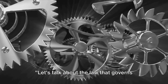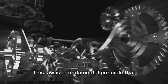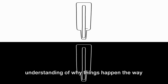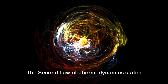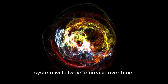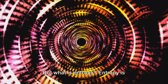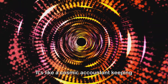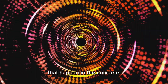Let's talk about the law that governs time's arrow: the second law of thermodynamics. This is a fundamental principle that governs the direction in which processes occur and provides a profound understanding of why things happen the way they do. It states that in any energy transfer or transformation, the total entropy of a system will always increase over time. Entropy is essentially a measure of disorder or randomness in a system — like a cosmic accountant keeping track of all the energy transformations that happen in the universe.